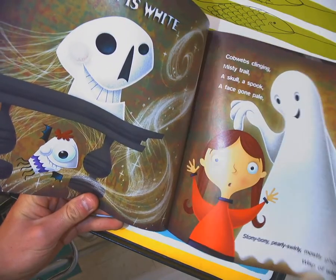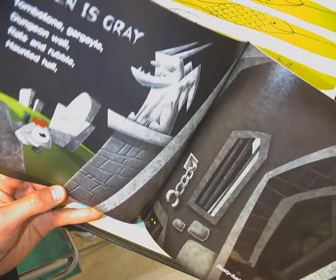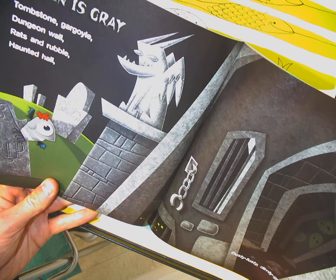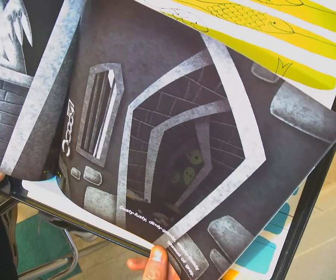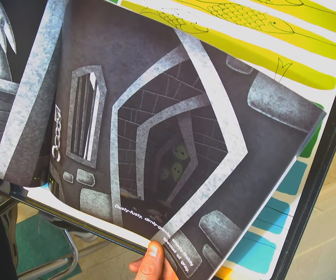He's changing colors. Halloween is gray — tombstone, gargoyle, dungeon wall, rats and rubble, haunted hall. Dusty, fusty, dimly, grimly, shady, fraidy — shroud of gray.